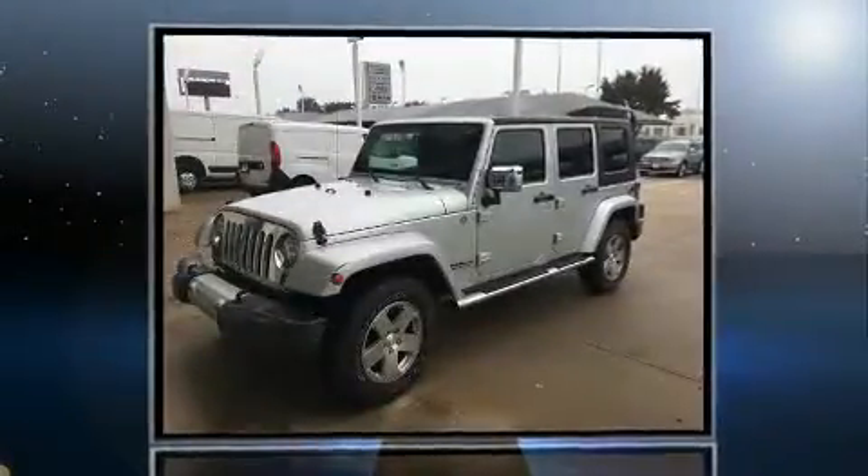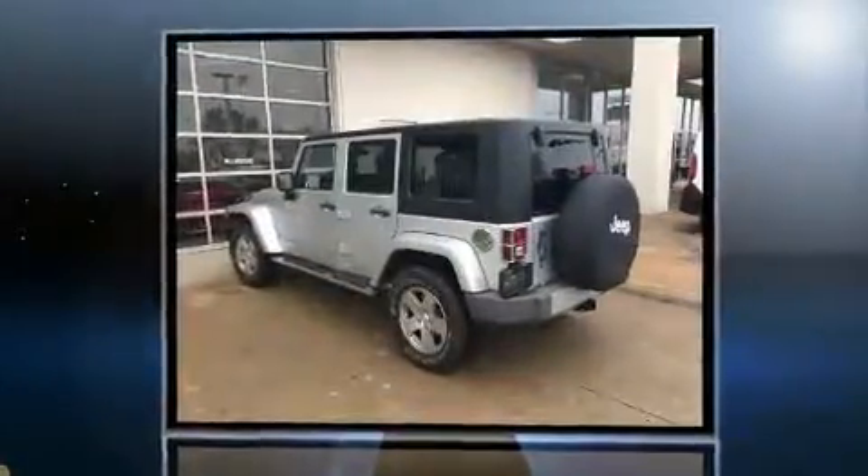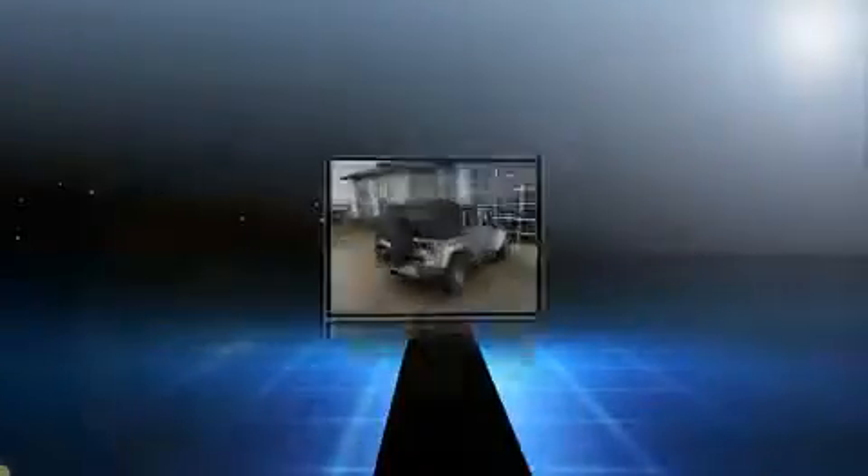Here's a great deal on a 2009 Jeep Wrangler Unlimited. With less than 30,000 miles on the odometer, this four-door sport utility vehicle prioritizes comfort, safety, and convenience.